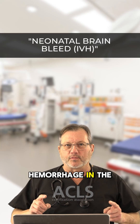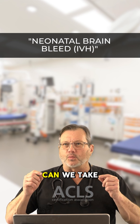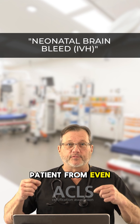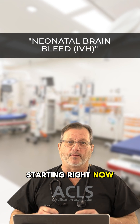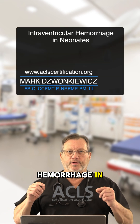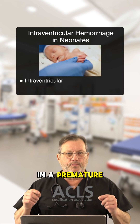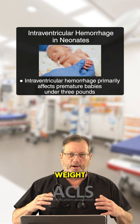Today we're talking about intraventricular hemorrhage in the neonate — what it is and what steps we can take to help our patient from even developing this. This usually occurs in premature babies who are under three pounds in weight.